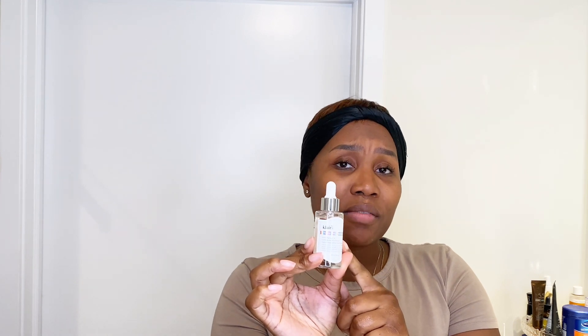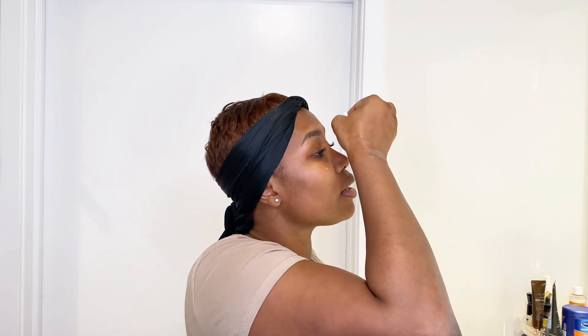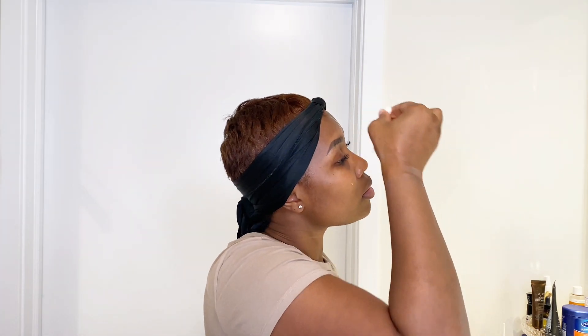Sometimes I don't even wear makeup — I don't wear makeup a lot — because I have this Vitamin C serum. All you need is like a dab here, a dab here, and a dab here, and you just rub it into your skin. That's it, that is all.